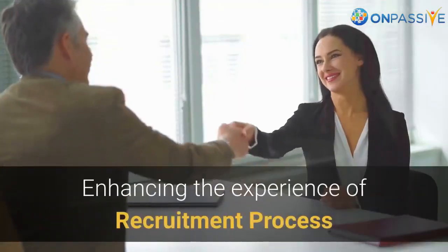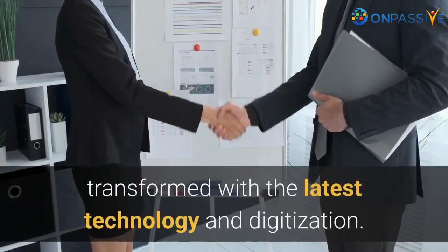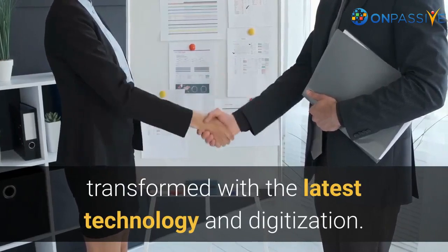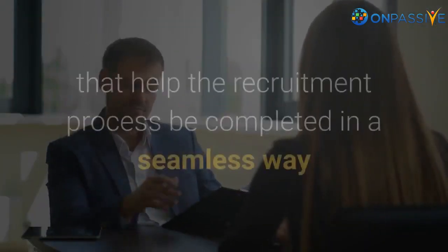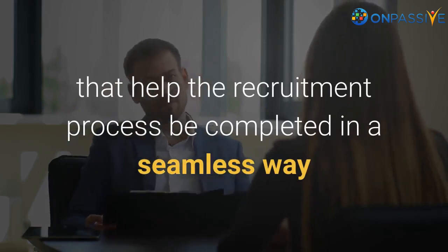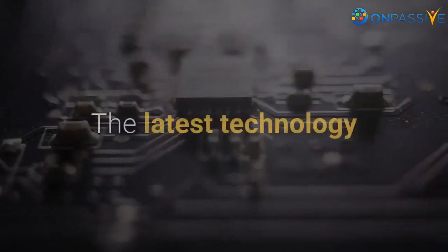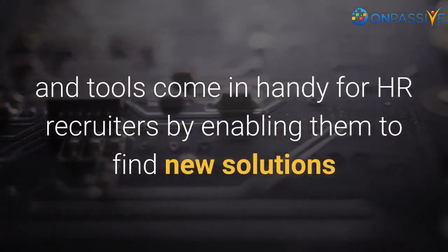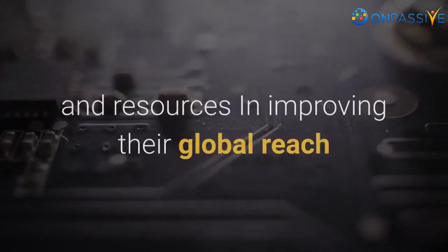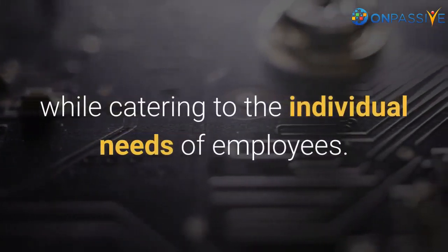The entire life cycle of the recruitment process is being transformed with the latest technology and digitization. Recruiting managers are now provided with tools that help the recruitment process be completed in a seamless way while enhancing the candidate experience. The latest technology and tools come in handy for HR recruiters by enabling them to find new solutions and resources in improving their global reach while catering to the individual needs of employees.